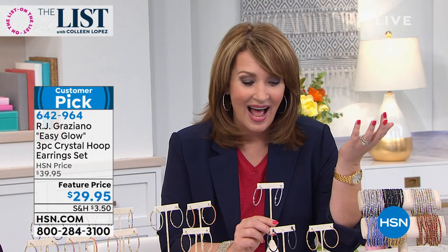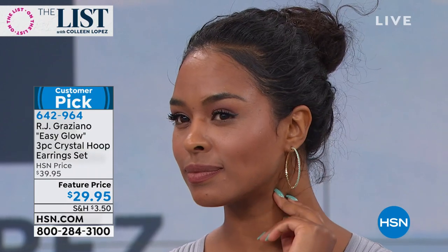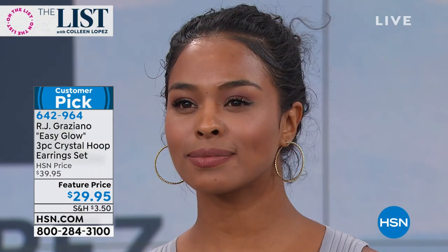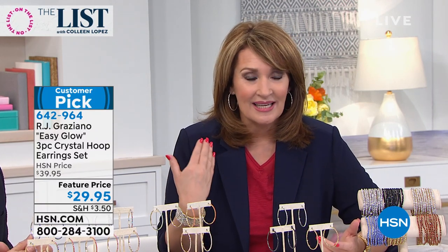They're $10 a pair — it doesn't make any sense. In one pair you have over 100 crystal stones — about 103 to be exact. All handmade, all brass, light as a feather. So many customers have said I love it because it's light, easy on, easy off. One customer said I don't know which one to wear because I love them all. It will go with so many outfits — it's a wardrobe of hoops with one shot. You wear them effortlessly because you only spent $10 a pair.